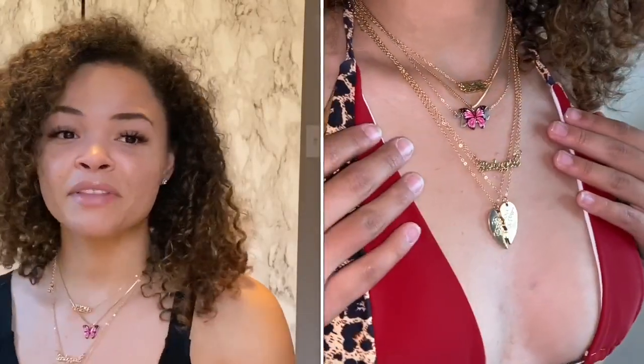This bathing suit is 10 out of 10. If you guys have noticed, I have on this necklace — I love the layered look. The first one says 1998, which was the year I was born. You guys know I am in love with butterflies. This chain says 'baby girl' on it, and down here the heart says 'ride or die.' And if you have a best friend, it comes with two so you can share.